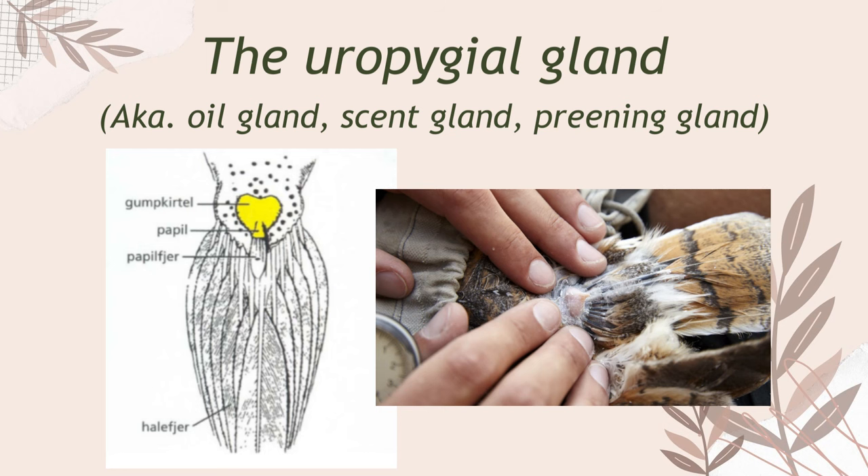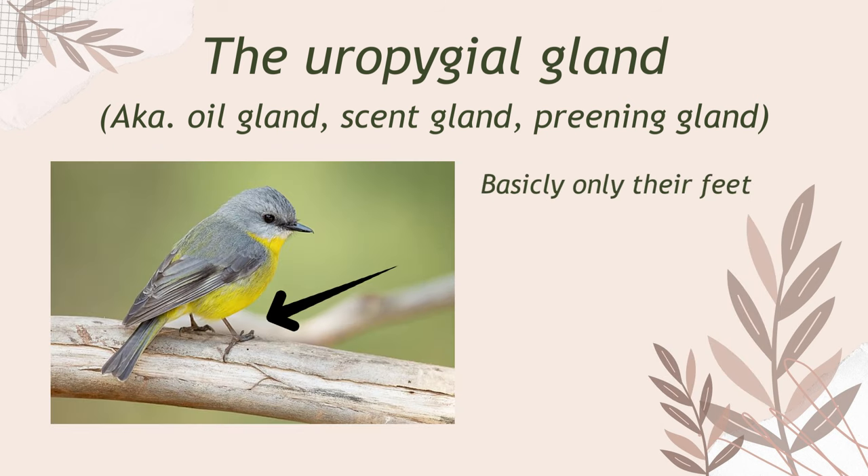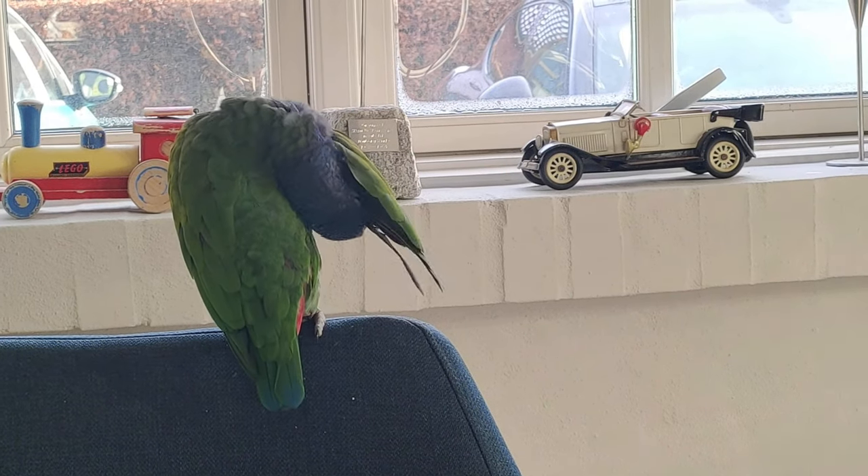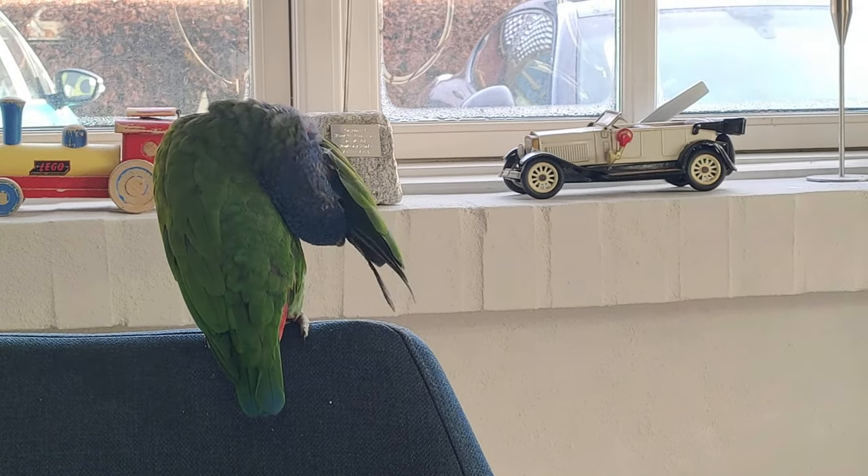As humans we can sweat because we have glands at the dermis layer of our skin. However, birds actually have absolutely no glands in their skin. The only gland a bird has is the uropygial gland, also called the oil gland, scent gland or preening gland — this guy has many names. Because birds have very little skin exposure they need help producing vitamin D, and this is where the wax from the uropygial gland does its magic, since it contains vitamin D precursors. When exposed to sunlight they are transformed into vitamin D, so when a bird is preening it goes to the gland and distributes this wax to the feathers, giving benefits like making the feathers waterproof and catalyzing vitamin D production.